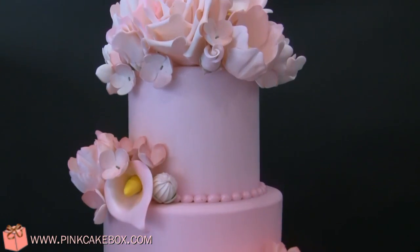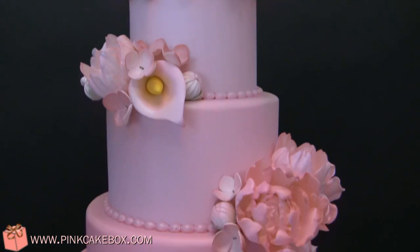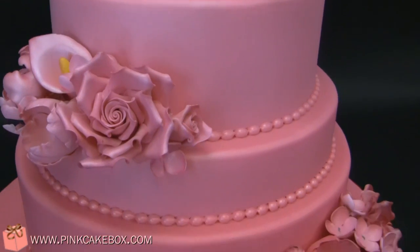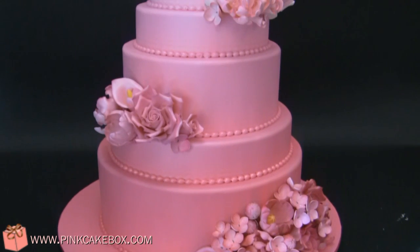The cake features calla lilies and roses, tulips, hydrangeas, and peonies. We did this for the Yasnipalana bridal event, and you can see all of the piped pearls even graduate with the ombre color.